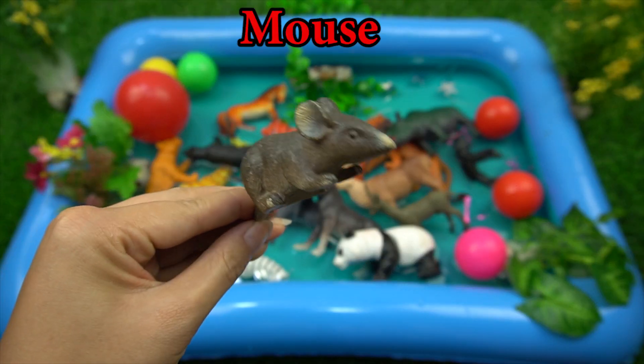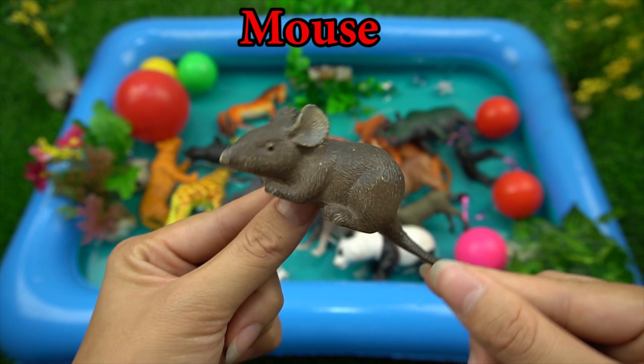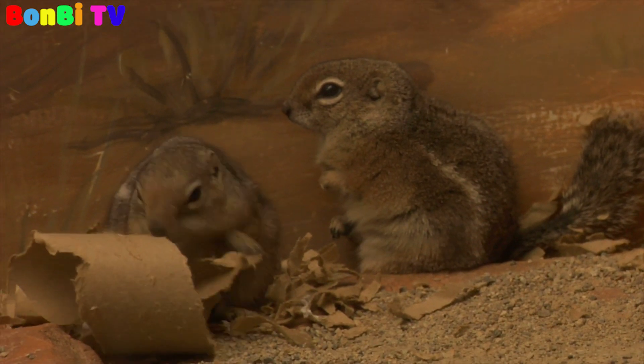This is a mouse. Mouse is a rodent animal.